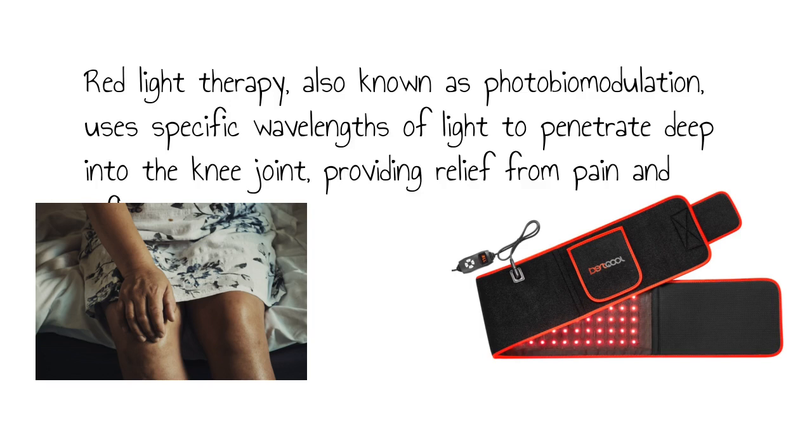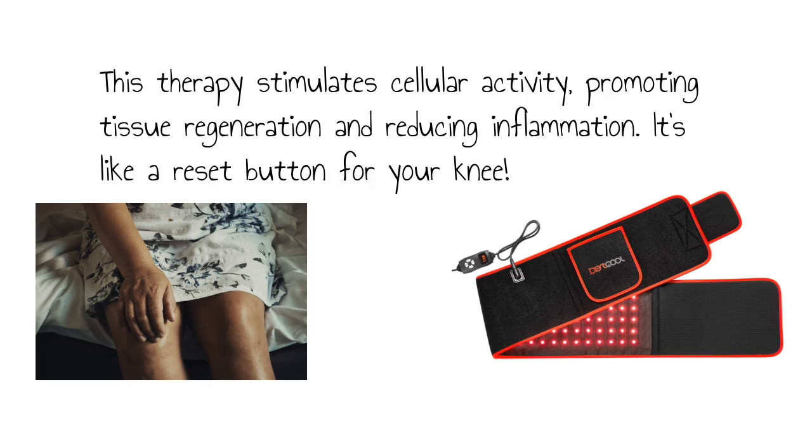Red light therapy, also known as photobiomodulation, uses specific wavelengths of light to penetrate deep into the knee joint, providing relief from pain and inflammation. This therapy stimulates cellular activity, promoting tissue regeneration and reducing inflammation.